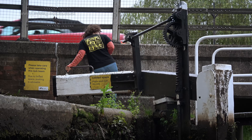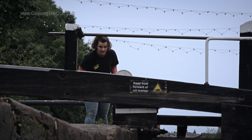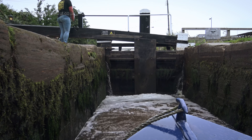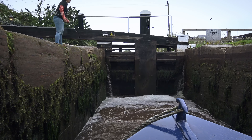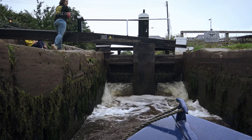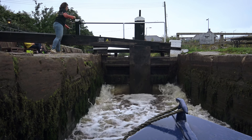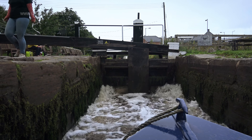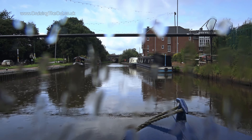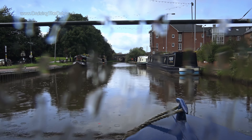No need to scurry up the lock ladder when you have crew. Jasmine wound all the paddles and dealt with the gates while I just looked like a lazy something or other standing idle at the back of the boat. Jasmine's opening the gate paddles, which are sluices built into the gate itself, as opposed to the usual ground paddles which are built into the ground. You always start with the ground paddles and only open the gate ones when the water's up to their level, else you'll be in for a deluge. Speaking of deluges, we promptly received a rain shower — hence the splatter on the video.